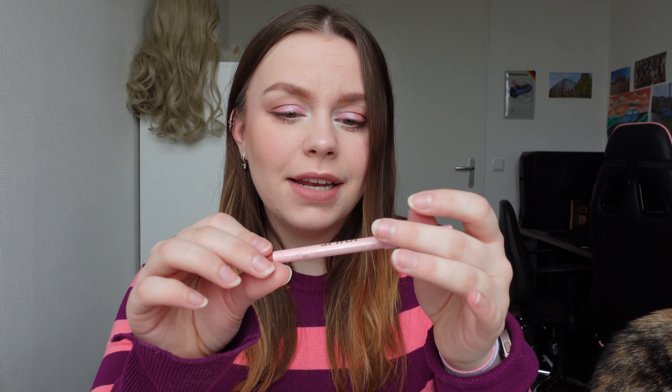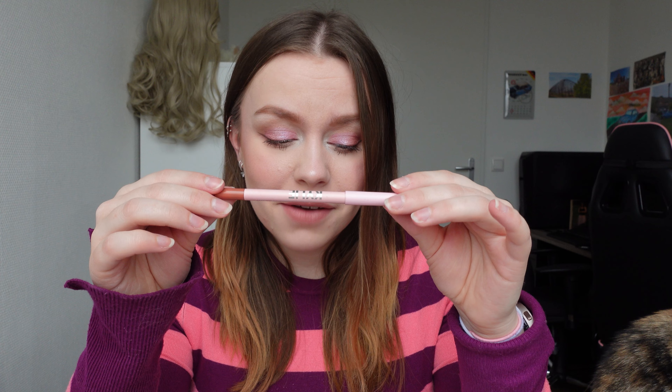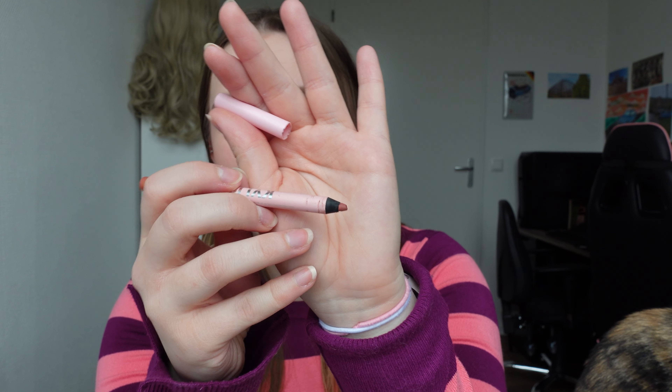This one is actually more creamy and more soft than the other ones. And the last lip liner I own is from Kylie Cosmetics. It's in the shade Candy K, which I also have the matching liquid lipstick for. I absolutely love this packaging — it's so pretty and pink. And obviously this is what the color looks like. This is actually one of my favorite colors to put on my lips.